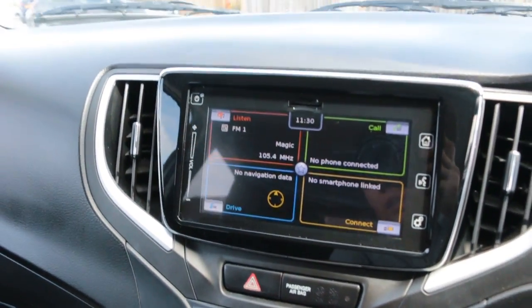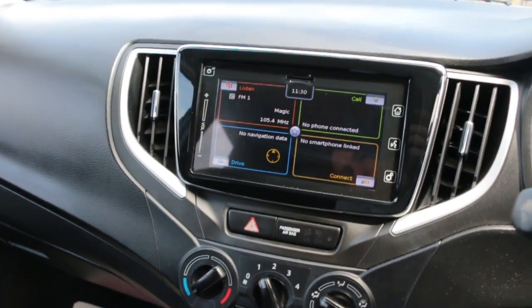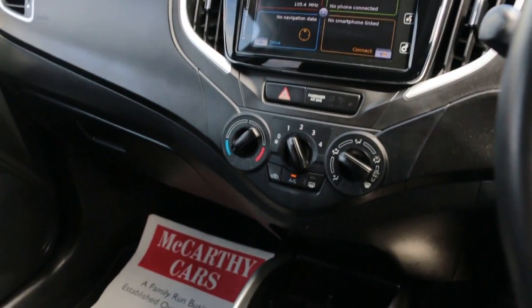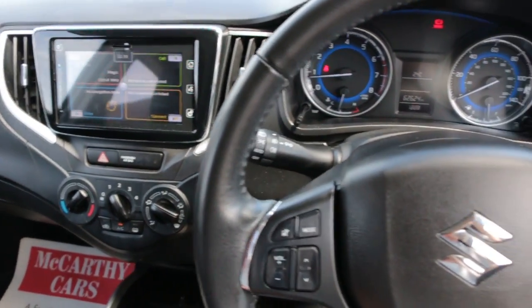The car has a touchscreen, DAB radio, Bluetooth, and air conditioning. It also includes a reversing camera, USB and AUX connection, a five-speed manual gearbox, and a multifunction steering wheel.